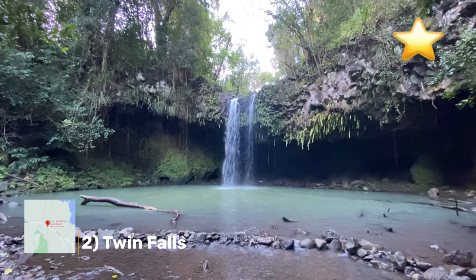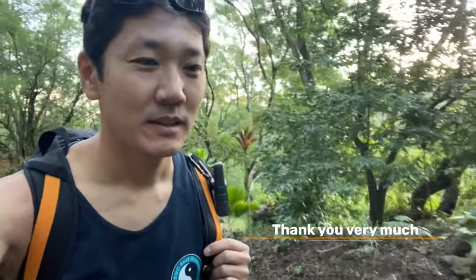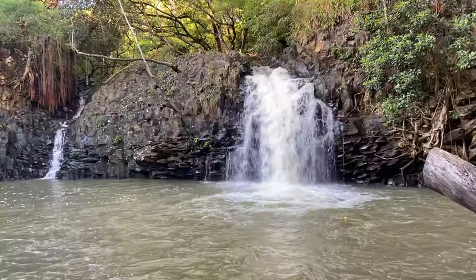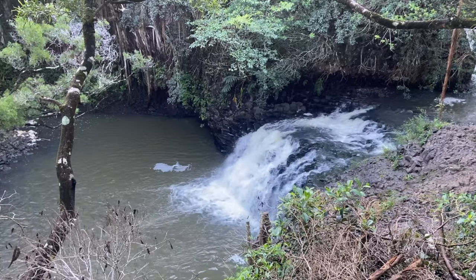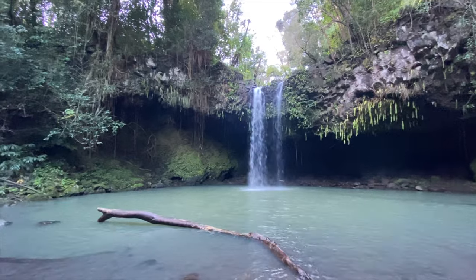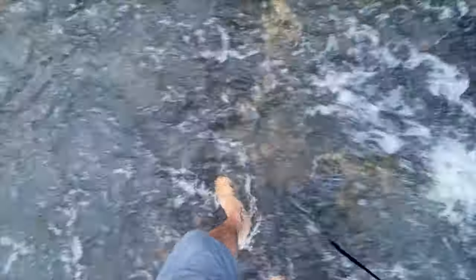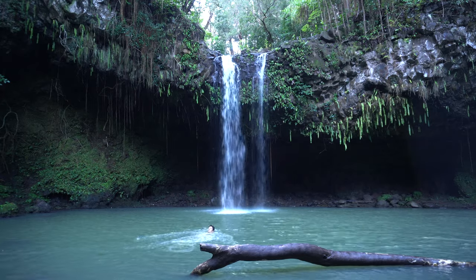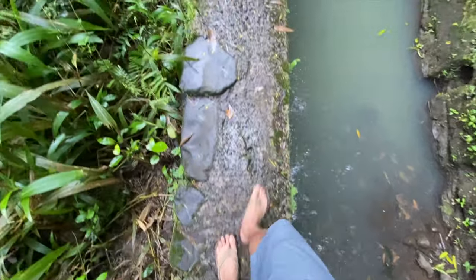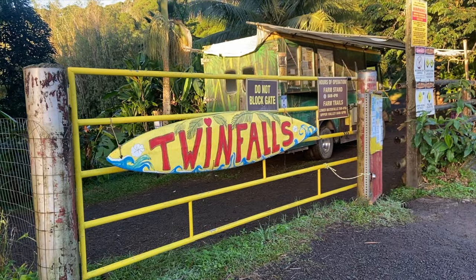Number two, Twin Falls. Twin Falls are on private land but the owners allow you to explore the falls and the land. Mahalo Nui Loa. Most people stop and take a look at the first falls and keep going, but I recommend taking the extra hike to see the magnificent Twin Falls. The hike is very easy with one stream crossing, which makes for great fun. If you get here early you'll likely be the only ones at the falls. Remember to donate or buy some banana bread at the stand to support the landowners.